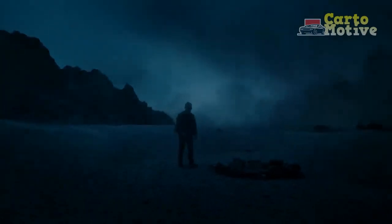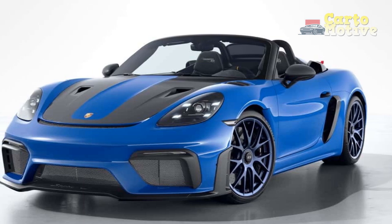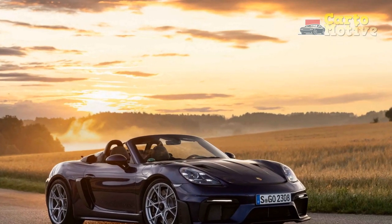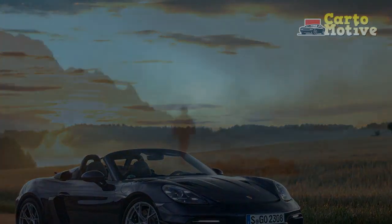Design Excellence. At first glance, the 2024 Porsche 718 Spyder RS exudes an unmistakable aura of athleticism and elegance. The low-slung profile, sculpted body lines, and distinct styling elements pay homage to its lineage while embracing modern design language.